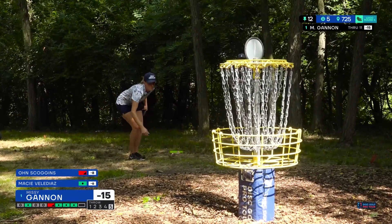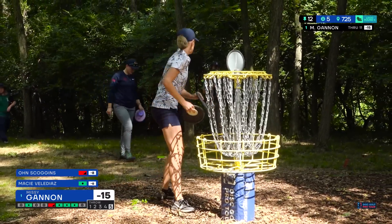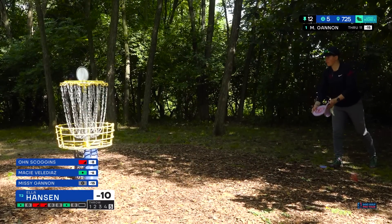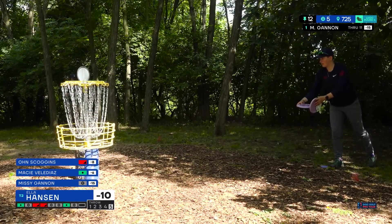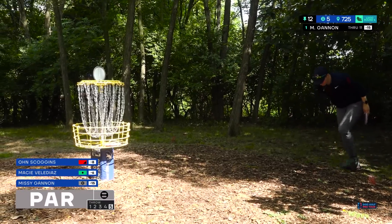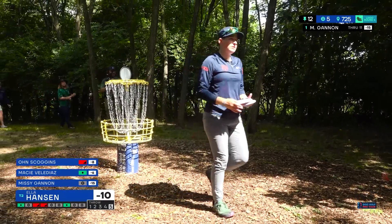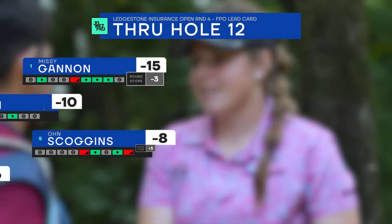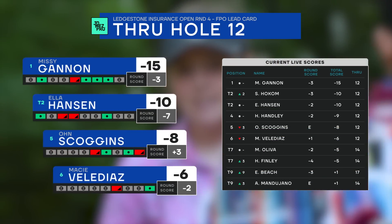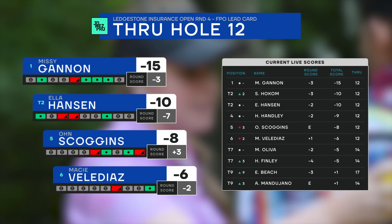Macy's turnover sidearm has looked so good all round — amazing touch. Ella with a nice par; you're never going to be too upset about that on hole 12. Macy, what a birdie — hopefully picking up a little momentum as we move into the final few holes.